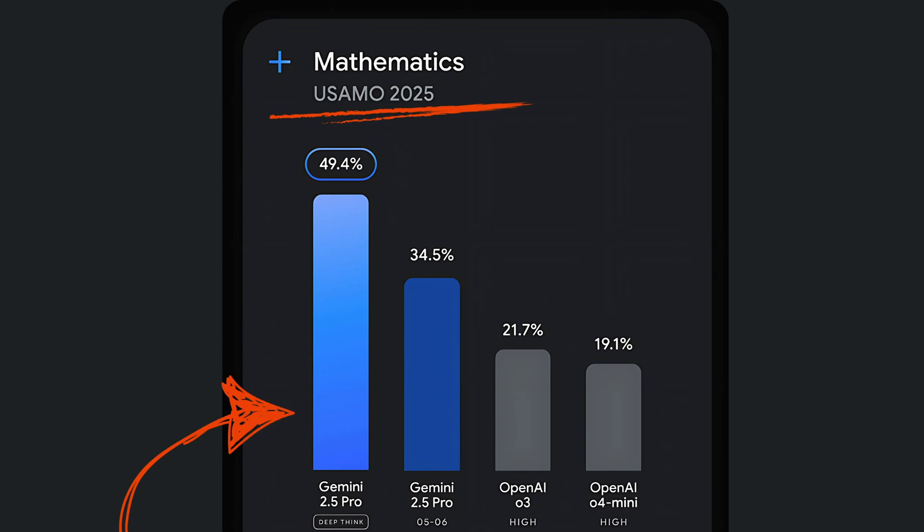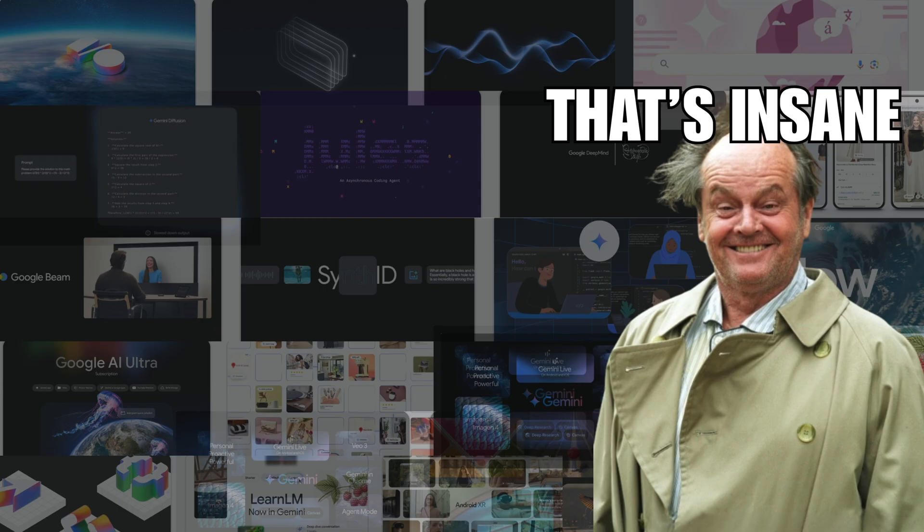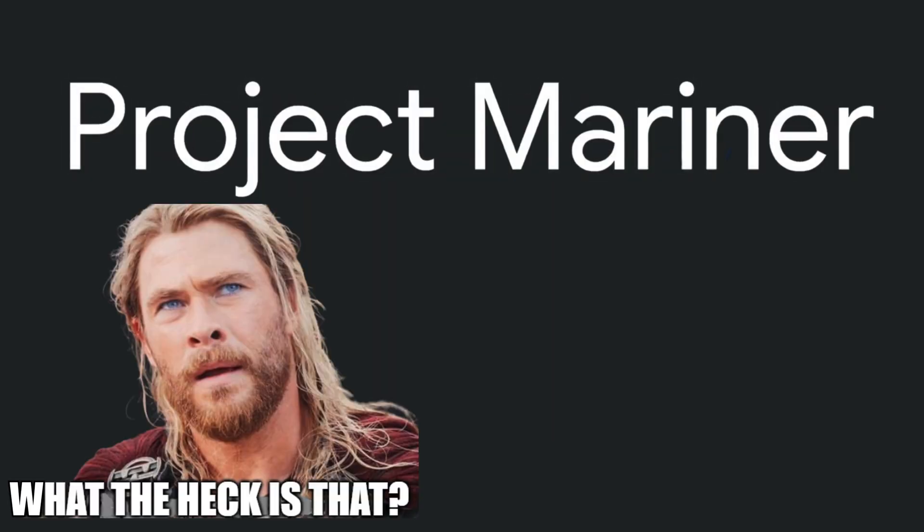Google just killed OpenAI's dominance in 60 seconds. Gemini now beats GPT-4 in every category, and they dropped insane updates that will replace half your job by Christmas. Number seven will blow your mind.